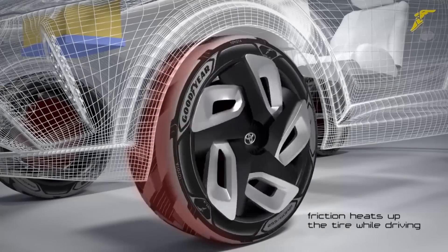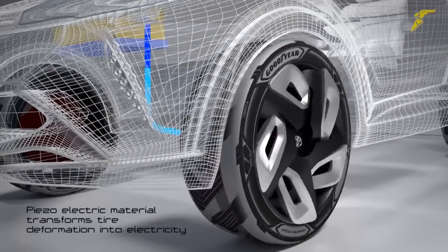Still in the early stages, the concept's finer details and a timeline for release are still undisclosed. Could this be the answer to electric vehicles' range limitations? Aside from the electric vehicle market, where else could this technology be implemented?